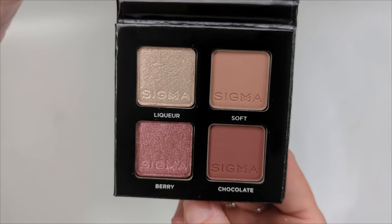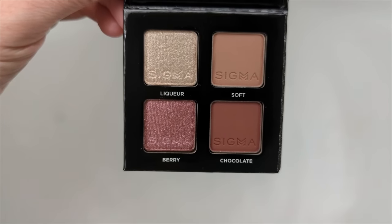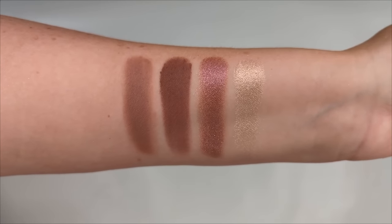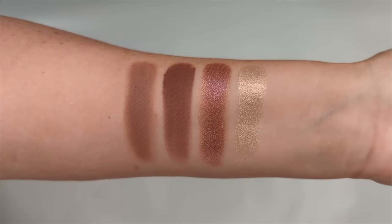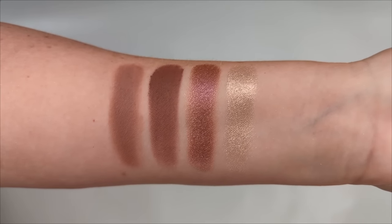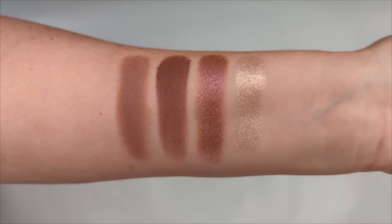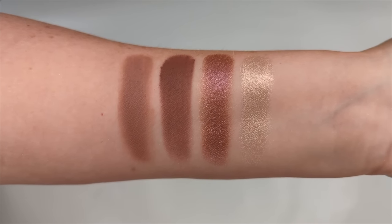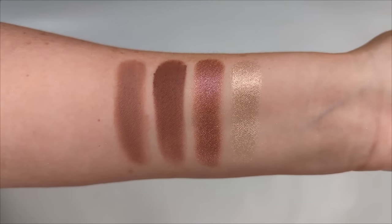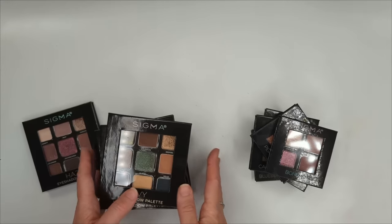Last but not least, we have Bonbons — rosy shades with two mattes and two shimmers. It's super beautiful. I love that the rosy shades aren't too bright — they're muted, mauvey tones. When I wear pinks on my eyes I tend to go for something more like this rather than brighter pinks, because brighter pinks make me look sick. These have almost a lavender undertone that looks really flattering, so I think this one is really pretty as well.